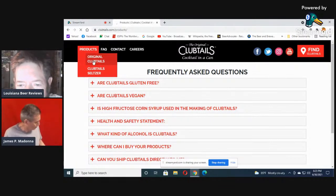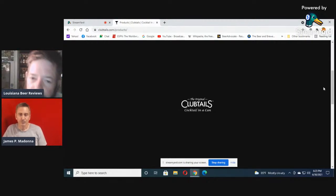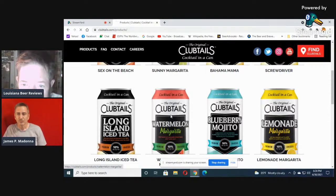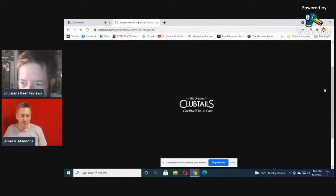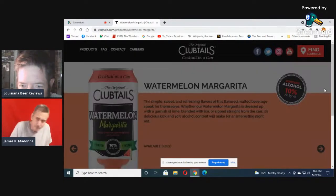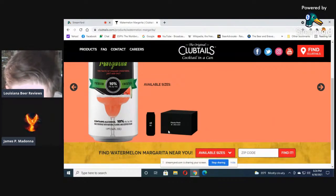Now they're coming out with seltzer styles. The flavors speak for themselves — simple, sweet, refreshing. They're encouraging you to dress it up, but I'm not going to dress mine up. You can get it in a variety pack of 12-ounce cans or the pint cans. They show a margarita glass with a watermelon wedge. Now James is going to tell us about his product.